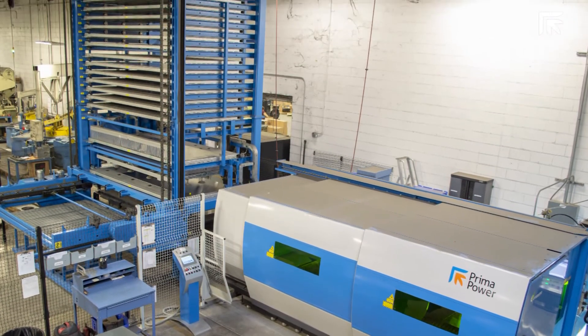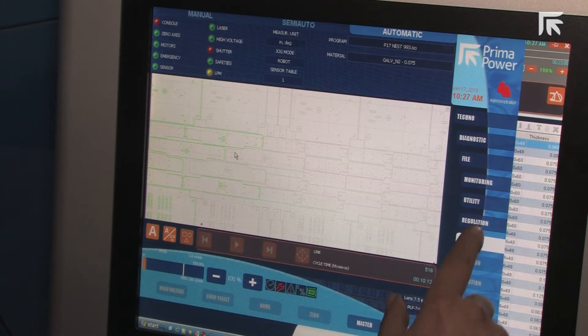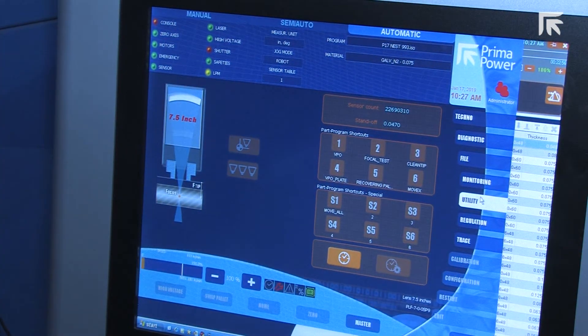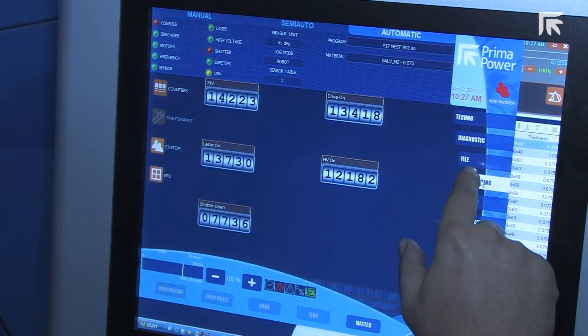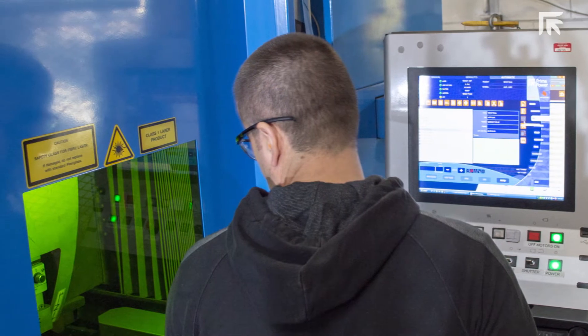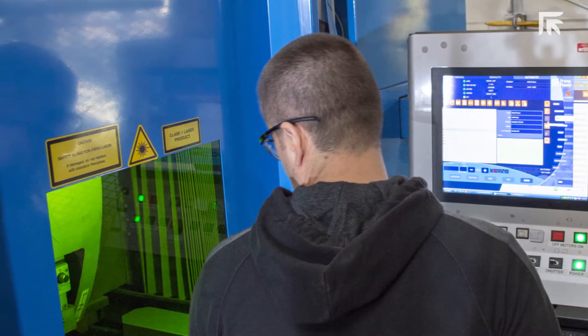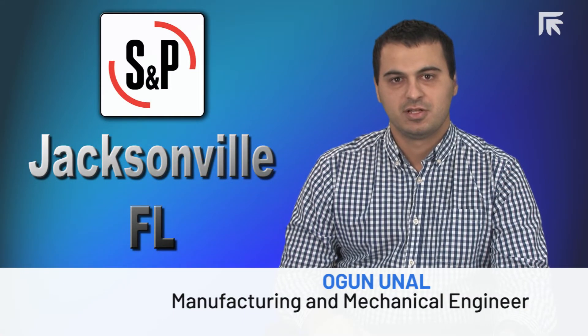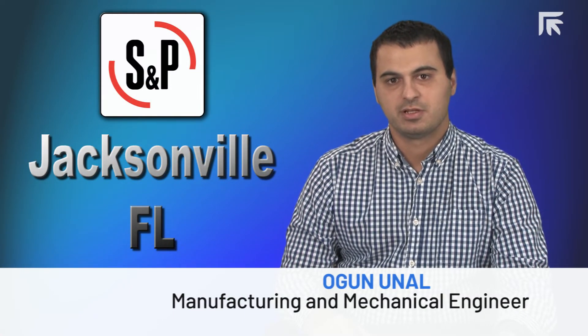Prima Power management kept its promise for technical support. Every time we had a problem they provided all the documents and manuals we needed, and they helped us with remote control software to fix the issue. If they can't fix it over the phone, they always had someone on a plane traveling to visit us to fix our problem.